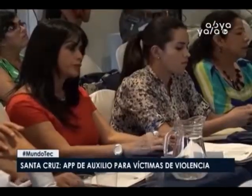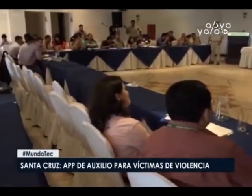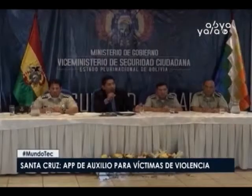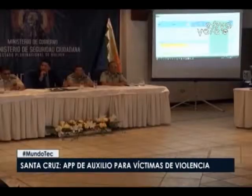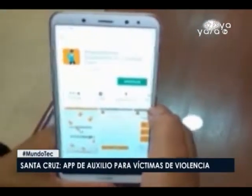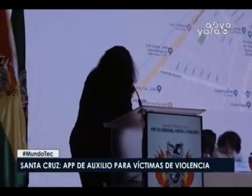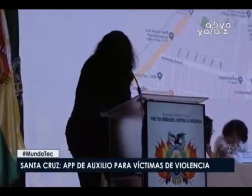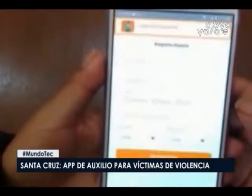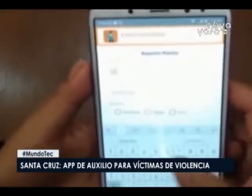Con el fin de incrementar la seguridad y disminuir la violencia familiar, física o psicológica, el Ministerio de Gobierno presentará una aplicación que consiste en alertar a los policías ante un hecho de violencia, enfáticamente dirigida a las mujeres, ya que del 100% de las denuncias que se registran en la Fuerza Especial de Lucha contra la Violencia, el 90% corresponde a las mujeres. Esta aplicación solamente podrá ser utilizada por las féminas que sentaron la denuncia. Con solo apretar la aplicación, sale el mensaje dentro del sistema con georreferenciación para saber dónde está ubicada la víctima y brindar auxilio inmediato, indicando cuál es la unidad asignada para acudir al lugar.